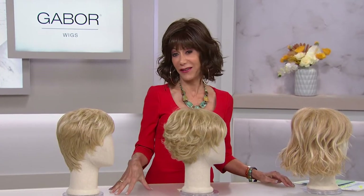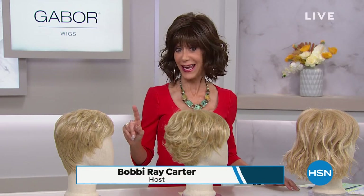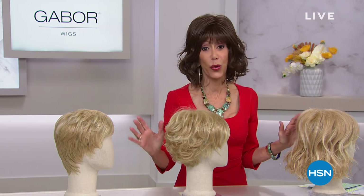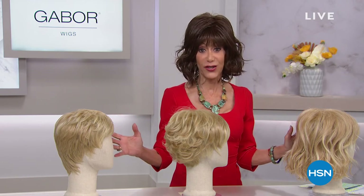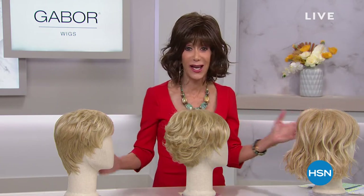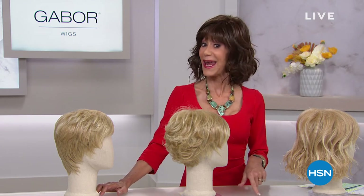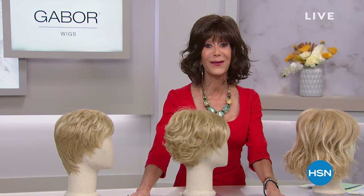What would you think if I told you that you could make one purchase today and never, ever, ever again have a bad hair day? You've come to the right place. My name is Bobbi Ray Carter. It's all about Gabor wigs — a company that's been in business for over 50 years, taking top styles and making them easy on, easy off, with a style that lasts all day with the best superior quality of hair.